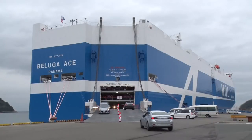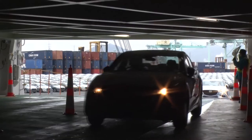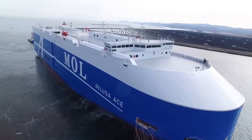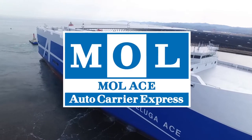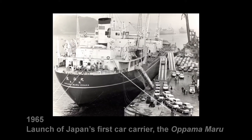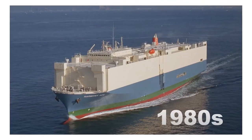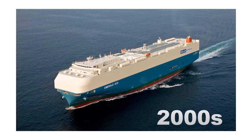Car Carriers transport vehicles of all types, from passenger cars to construction machinery. MOL ACE is the global car carrier service brand of Mitsui OSK Lines, or MOL. It was established in 2015 with the aim of developing the business in today's global market. MOL launched the first car carrier in Japan in 1965, and since then, MOL's Car Carriers have evolved in response to worldwide changes in the automobile business.